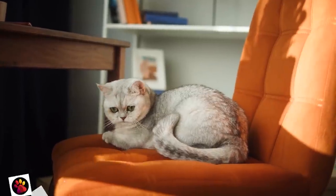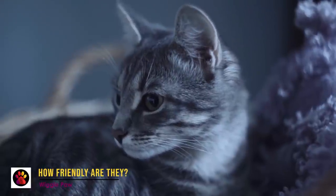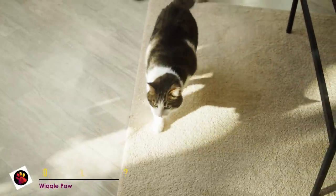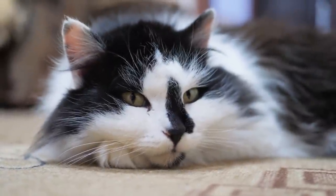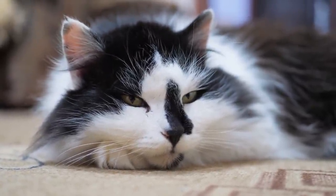How friendly are they? The American Shorthair is friendly, laid-back, and gentle. They make excellent family pets for households with children due to their easy-going temperament. An affectionate breed, American Shorthairs can also tolerate being left alone for several hours at a time.